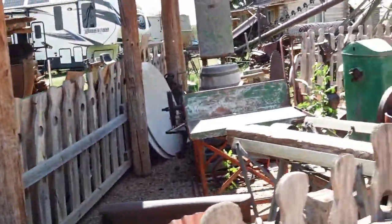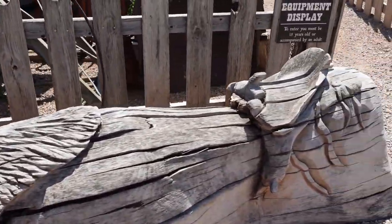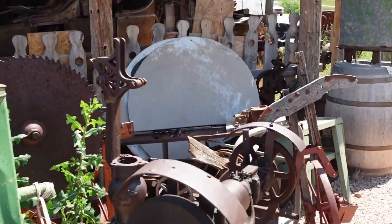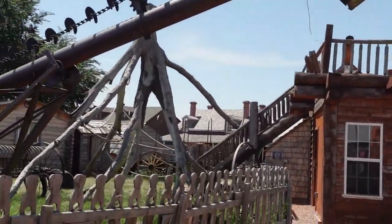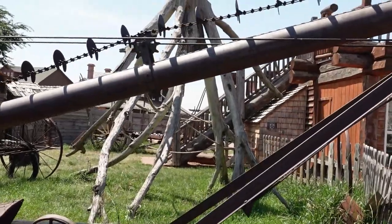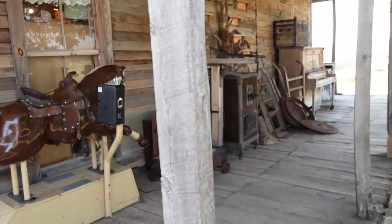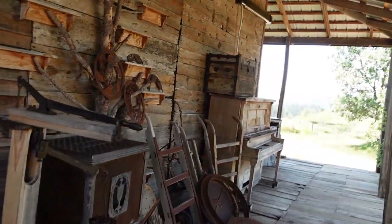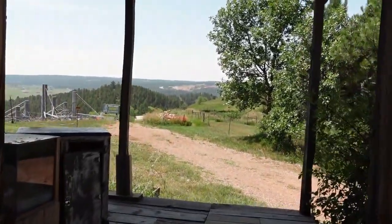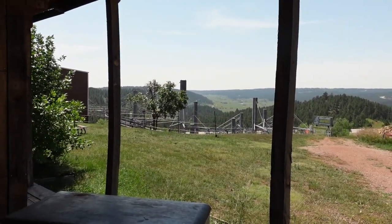There are a lot of just old antiques around — a carved buffalo, an antique garden, a strange tree that has been turned upside down with ropes in it, and I don't understand the whole purpose behind that. Let's look at the view out the back of the old supply store — pretty impressive, with a mountain coaster right there.